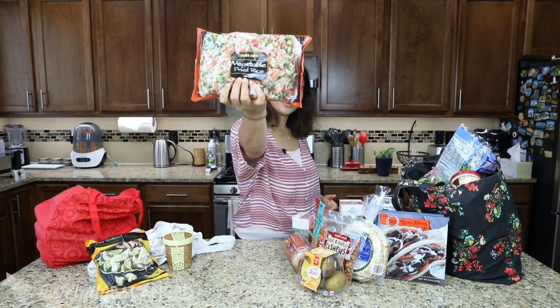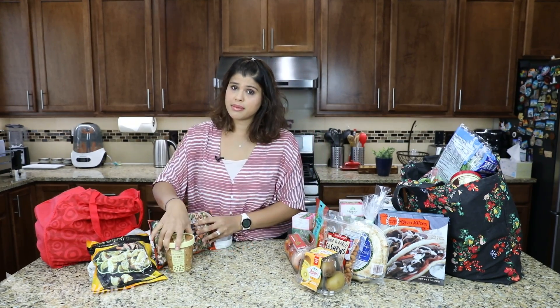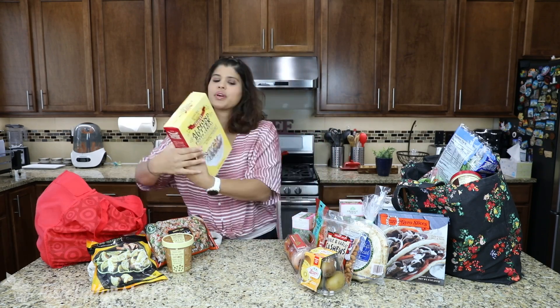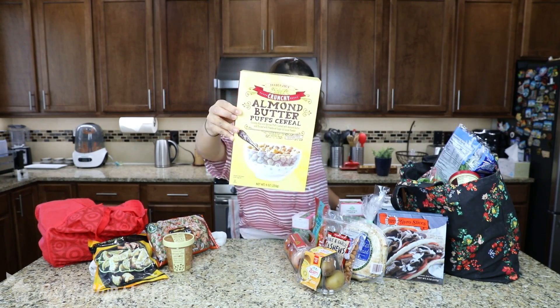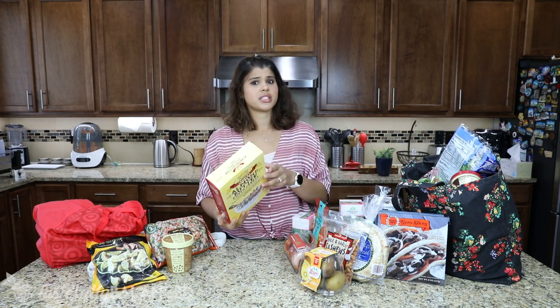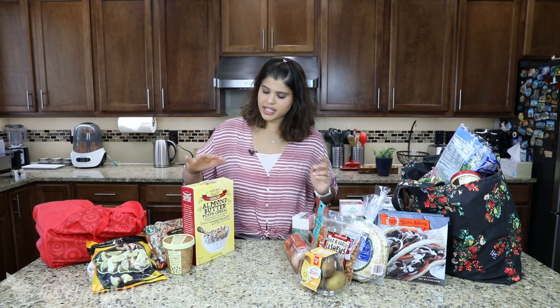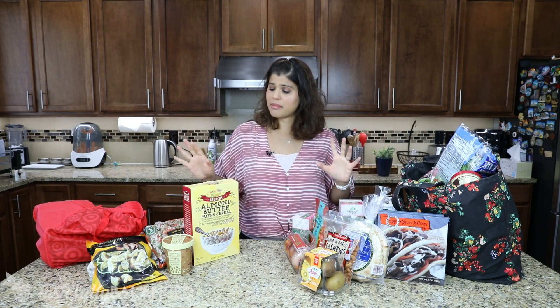Got some vegetable fried rice. I know it's easy to make, but these days with having a baby and everything, if you need to make dinner on the fly, these types of things are amazing to have on hand. On that same note, when I work really early I just need something quick to grab, so I got this almond butter puff cereal. It's not too bad — it doesn't have that much added sugar, which is surprising. I wanted to give it a try for a quick grab-and-go breakfast.